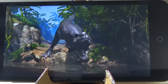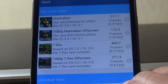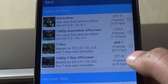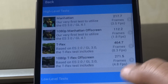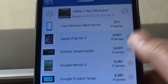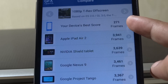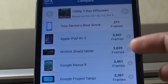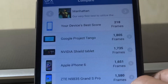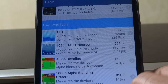Here are the GFX Bench test results: the Manhattan test got 217.7 with an average of 3.5 frames per second, which is pretty low. The full HD Manhattan off-screen test got a score of 112.2 with an average of 1.8 frames per second, which is devastatingly low. Looking at the comparison, our device scored 271 frames while the iPad Air 2 has 3,941 frames — that's a lot.